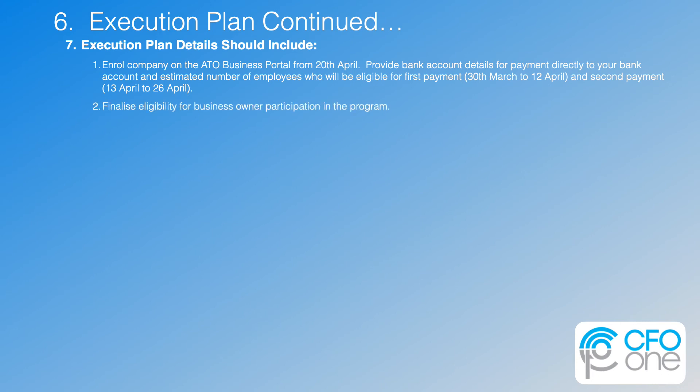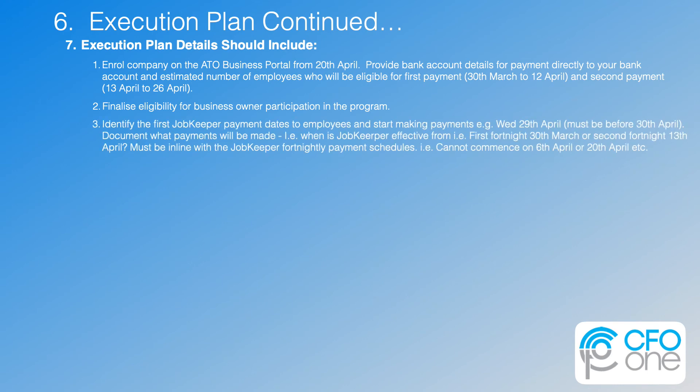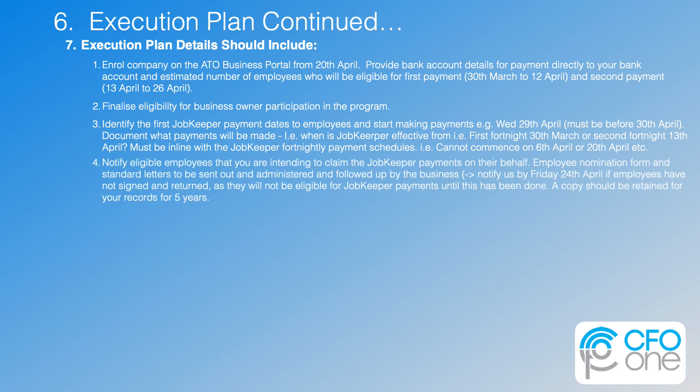Number two: finalize the eligibility for the business owner participation in the program — you need to get this right. Be sure you ask your accountant or us if you don't find them sufficiently informed about your business or the details of this program. If you're a client of ours, we are already doing this for you. Number three: identify the first JobKeeper payment dates to employees and start making payments — it must be in line with the JobKeeper fortnightly payment schedules. For example, it cannot commence the week of the 6th of April or the 20th of April. Number four: notify eligible employees that you are intending to claim the JobKeeper payments on their behalf. Employee nomination forms and standard letters are to be sent out and administered. Notify us by April 24th if employees have not signed and returned, as they will not be eligible until this has been done. A copy should be retained for your records for five years.